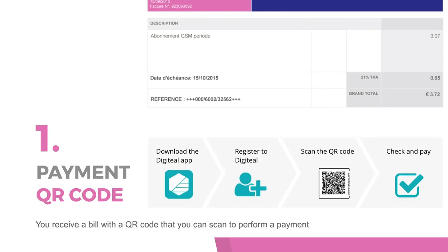Digiteal solves all these problems for every EU citizen. Here's how it works. You receive a bill with a QR code that you can scan to perform a payment. Then you can choose to receive your next invoice electronically.